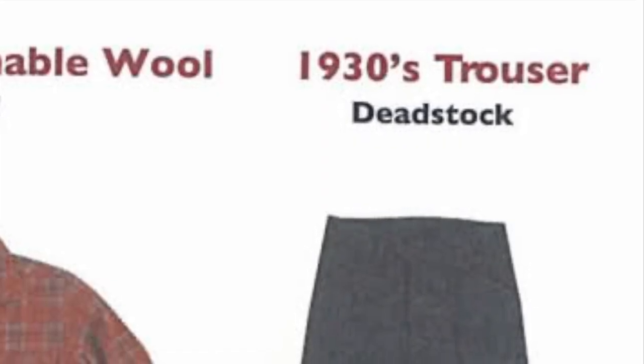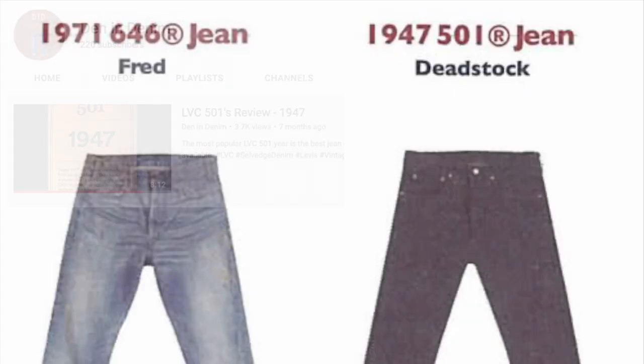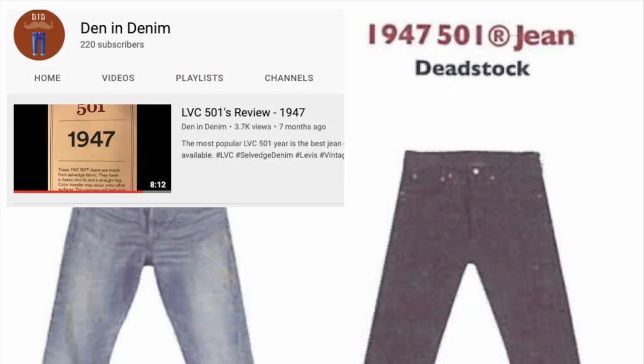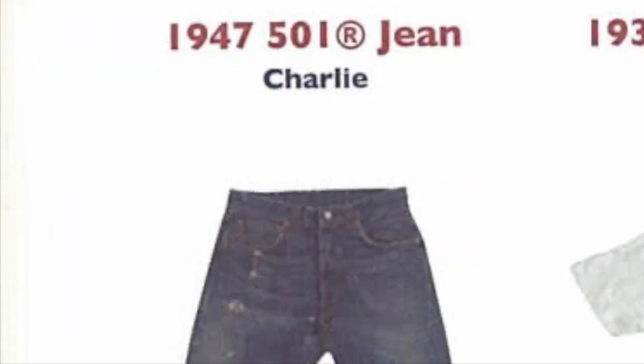Then we have the 1930s trousers. I don't cover pants on this channel yet, but I will eventually — we'll start talking about chinos, khakis, and all the other non-jean pants at some point. The 1947s: we have a dead stock, which means rigid, usually from a previous year — the Charlies. Another light distression, just a minor rip on the knee but easily patchable. It shouldn't rip much more.